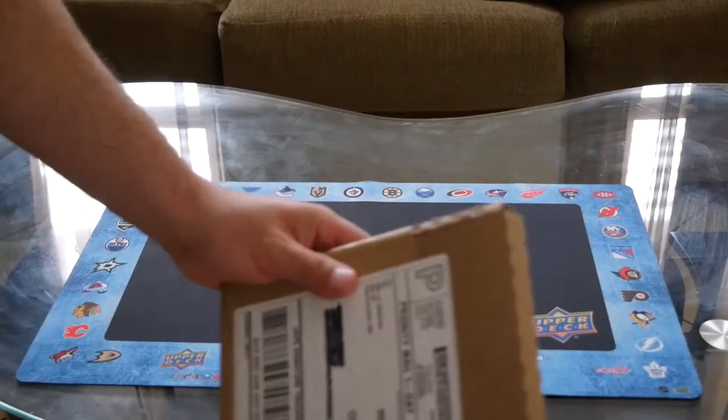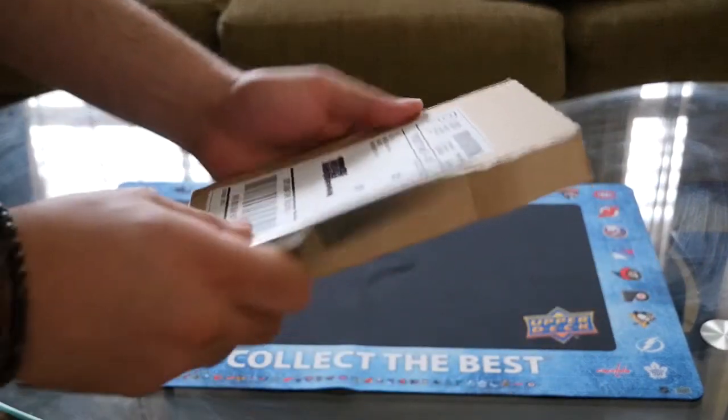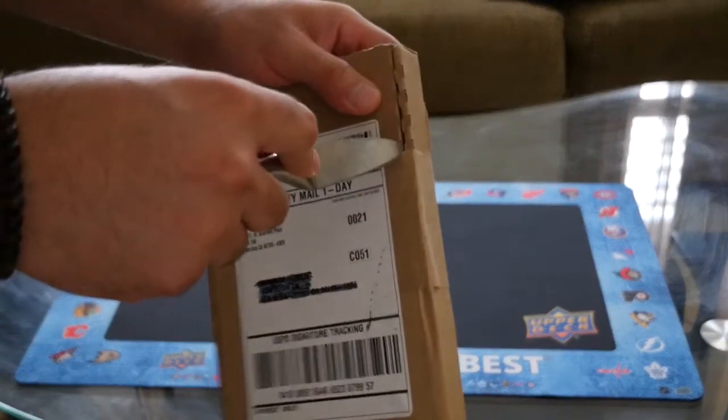Stephan Marbury — I rate him as a top 100 NBA player of all time. Some of you guys may disagree, but for me, growing up watching Stephan Marbury play, he's just an awesome player to watch and he's definitely in my top 100. That's the pre-mail day, but you guys are probably saying shut up — okay, let's open this holy grail!